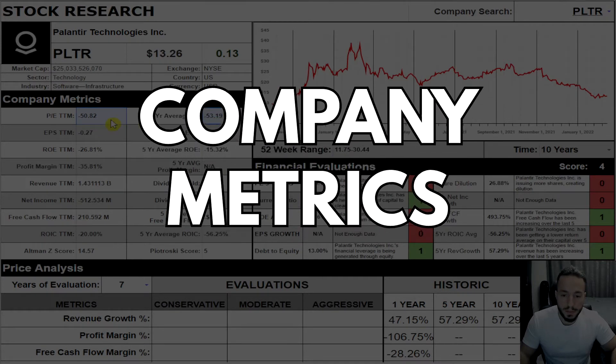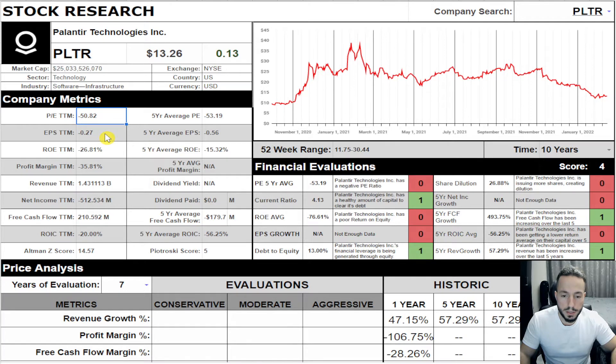We have negative PE ratios for both the five-year and current periods. Negative EPS for five-year and current. Negative return on equity for five-year and current. Negative profit margin at -35.81. So far what I'm seeing is this business doesn't make any money. Revenues are at $1.43 billion, net income is negative $512 million, but we do have positive free cash flow — that's interesting.